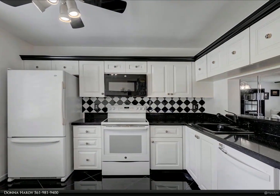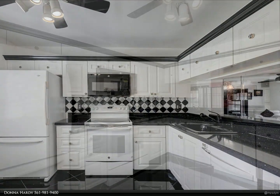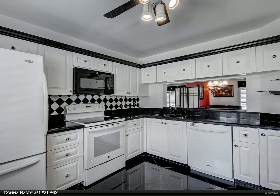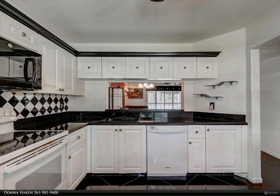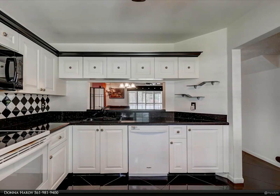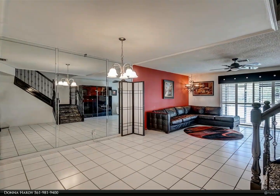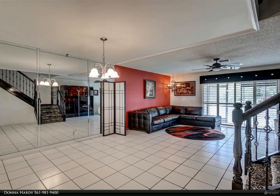Town Center Mall, highways, and A-rated schools. Pet-friendly community with community pool and jacuzzi for your convenience. Sellers' disclosure and HOA information are listed under documents. No commercial vehicles, no motorcycles, no renting first year. For more information, review the details below or contact Donna Hardy at 561-981-9400.